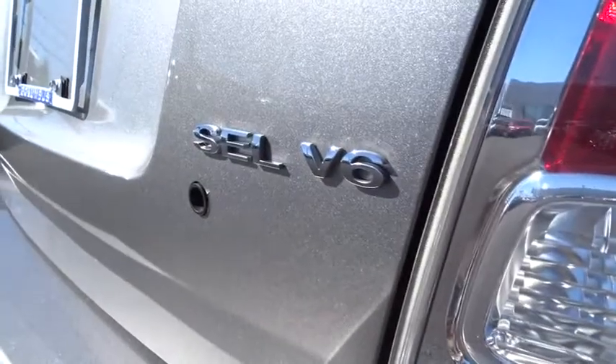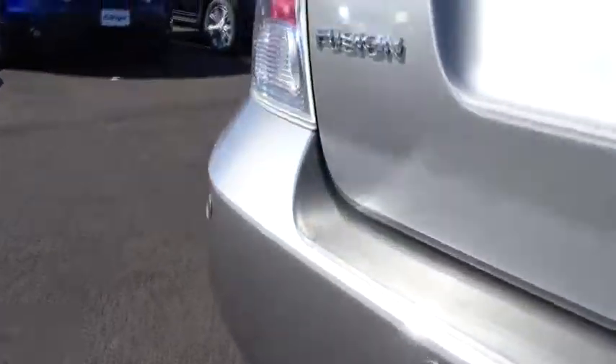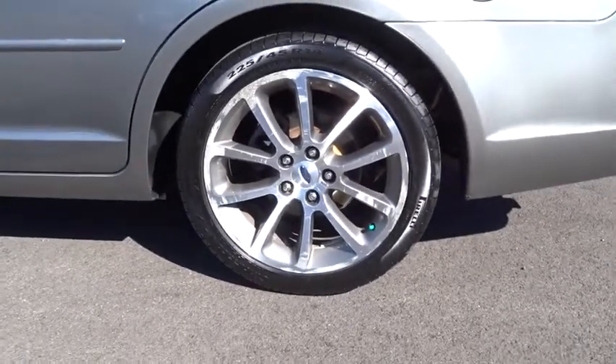Four-wheel disc brakes, cruise control, aluminum wheels, floor mats, auto-dimming rear view mirror, PPO, AM-FM stereo radio, FWD, climate control, rear defrost, and fog lamps.